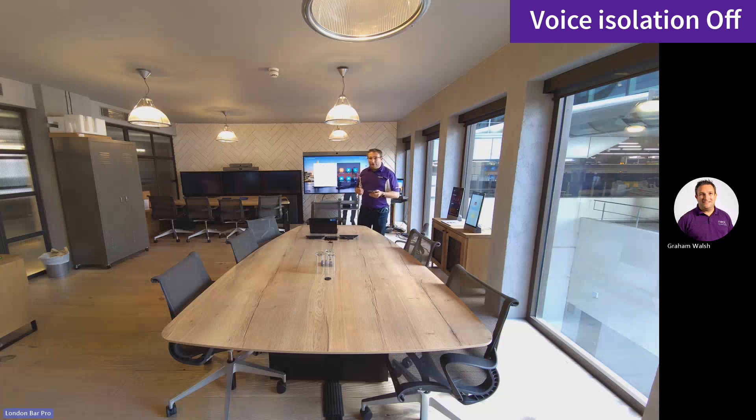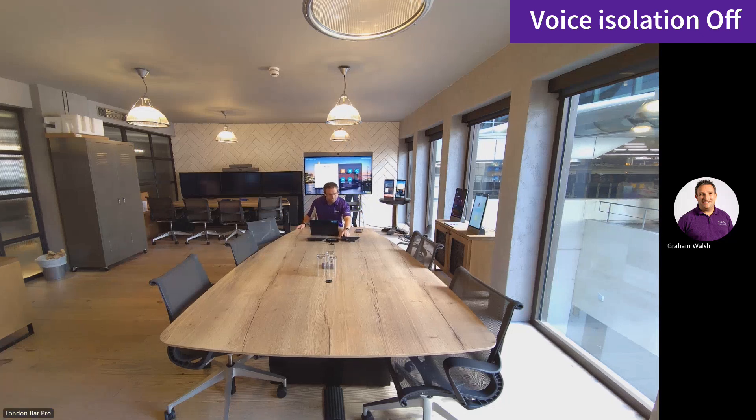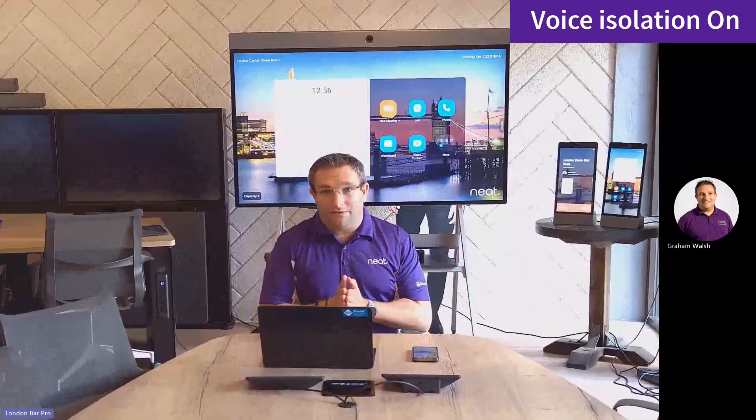Now let me turn on voice isolation and do the same thing. So here we are connected back into the same meeting and we are now connected on the Neat Bar Pro in Microsoft Teams with voice isolation enabled.